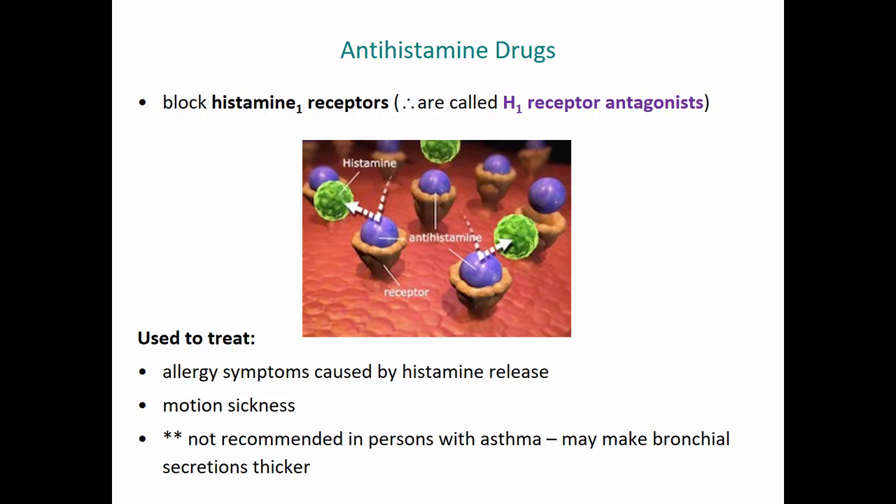These antihistamine drugs are often called H1 receptor antagonists — they antagonize or block H1 receptors. Sometimes they're called H1 receptor blockers. Antihistamine drugs can be used to treat allergy symptoms caused by histamine release. They also act centrally on histamine receptors in the brainstem, so they can be used to treat motion sickness. Note that people with asthma should not take antihistamine drugs because they can make the mucus secretions in the bronchi and bronchioles thicker.